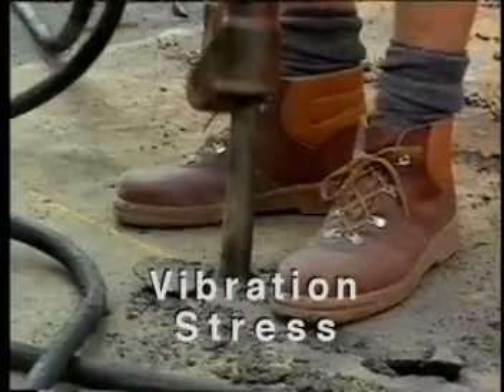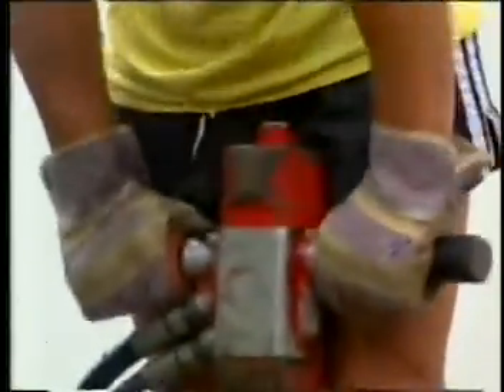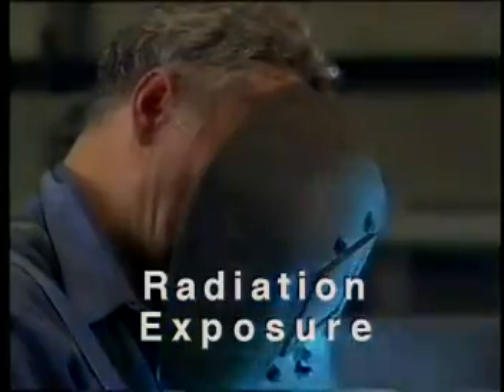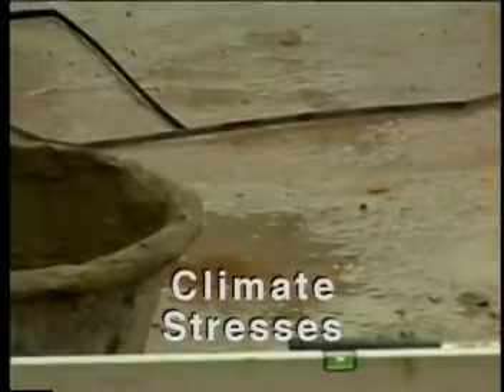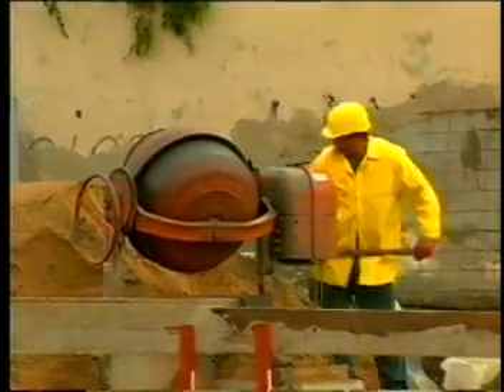Vibration stress, for instance, brought on by working with a jackhammer, where vibrations and sound waves can damage the hands and hearing. Stress from exposure to various forms of radiation, including the ultraviolet rays that result from welding, but also stress caused by inadequate lighting and radiated heat encountered in road construction. Climate stresses — heat and cold, drafts and moisture in the air — are more than just discomforts. They are also sources of stress.